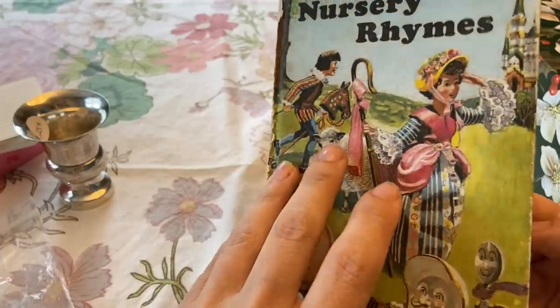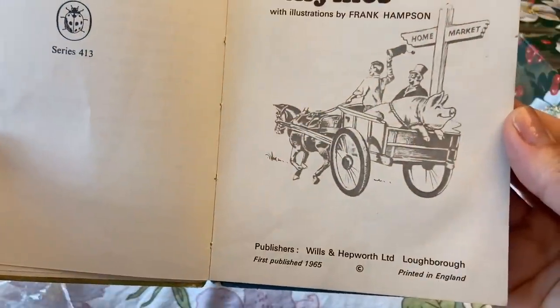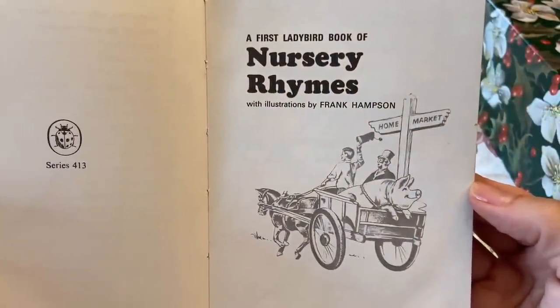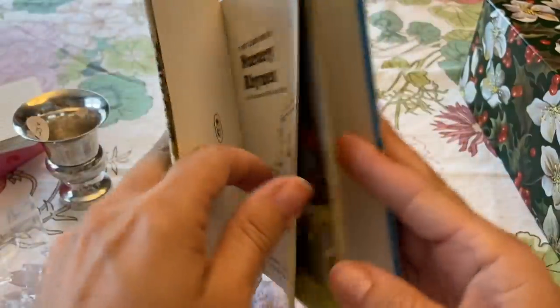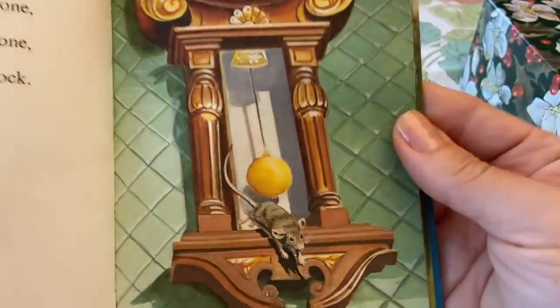It's a First Lady Bird book of nursery rhymes, printed in England. The illustrator is Frank Hampson — I think Frank Hampson is a wonderful artist. The illustrations are just great.